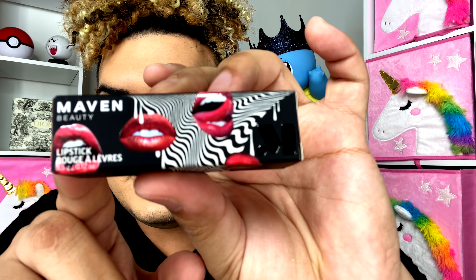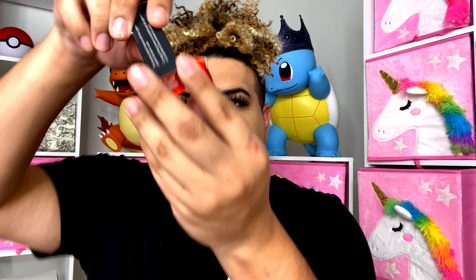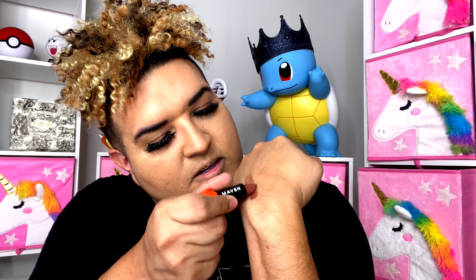First thing I want to show — they do have palettes and some really cool products — but let's check out their lipsticks right now. The packaging has these lips on it in black and white, I really like that. Everything in this entire makeup collection is orange, which is their aesthetic. It has the 'M' right there for Maven.